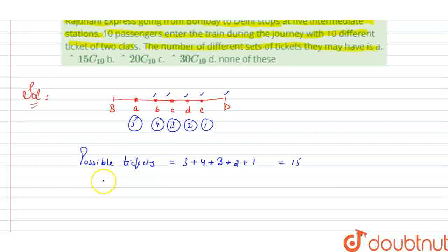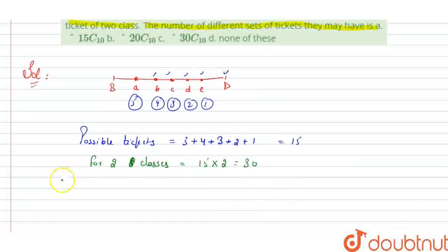For both classes, we double the possible tickets for one class. So for two classes, that means 15 multiplied by 2, which equals 30. There are 30 possible tickets in total. To find the total number of ways of combination, the set of tickets is 30C10, choosing 10 passengers from 30 possible tickets.